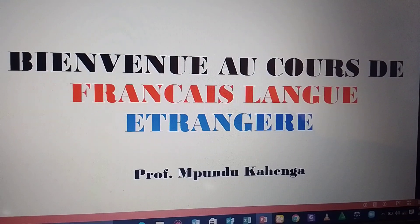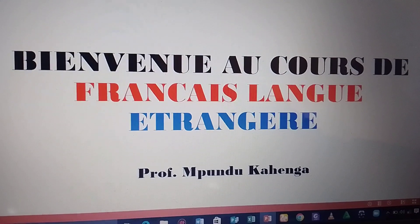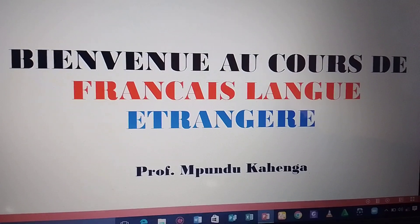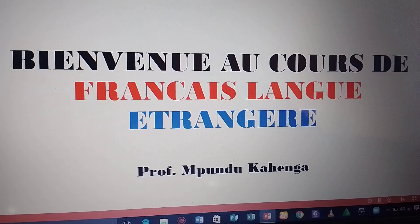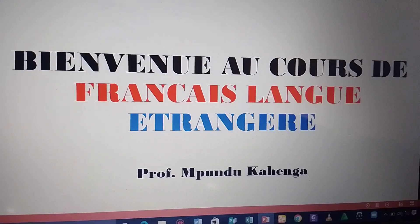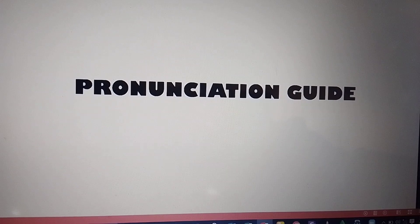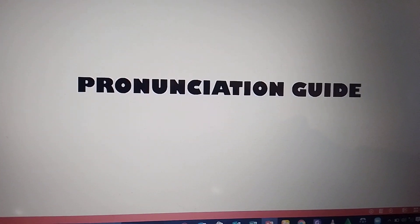Bienvenue au cours des français langues étrangères. Welcome to French as a foreign language lessons. My name is Albert Mpondo. Today, we are going to learn how to read French words. I am going to guide you on how to read.